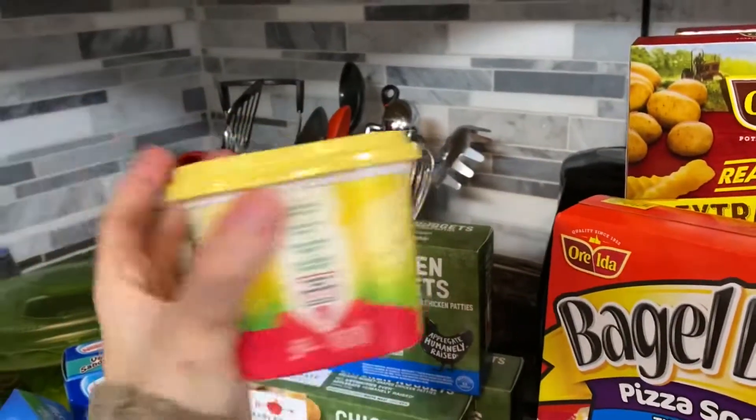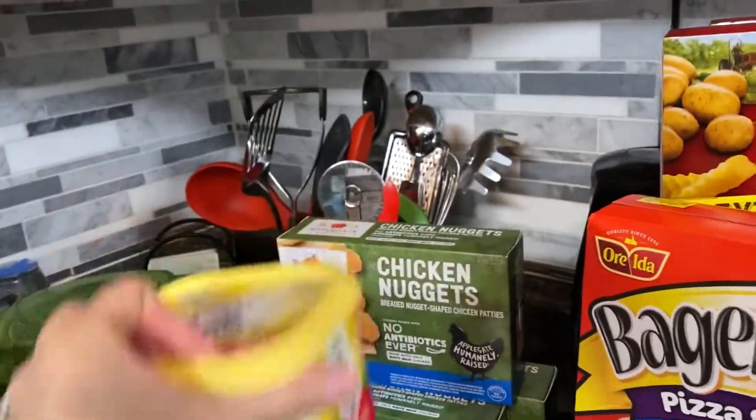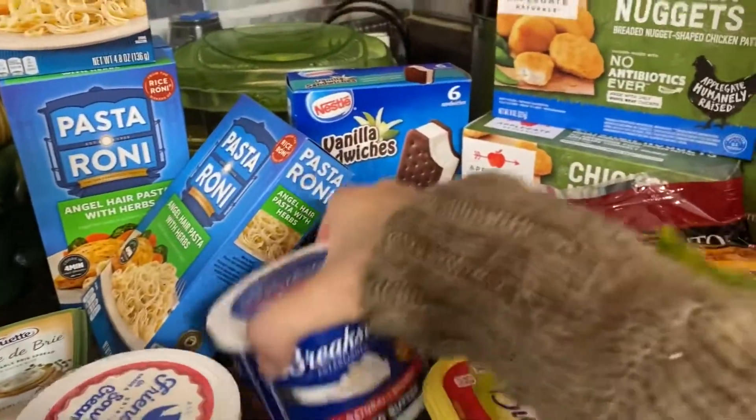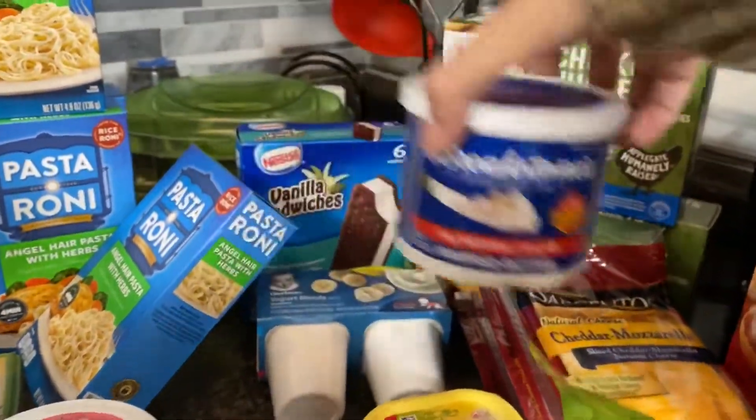I got a spreadable butter for my son. I got a regular butter — Breakstone's, salted.